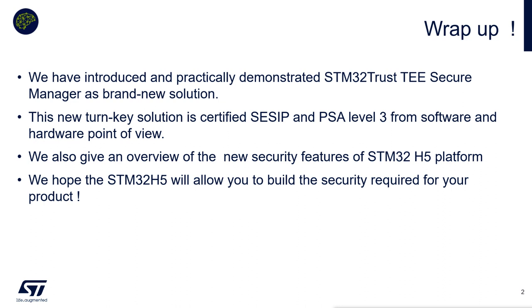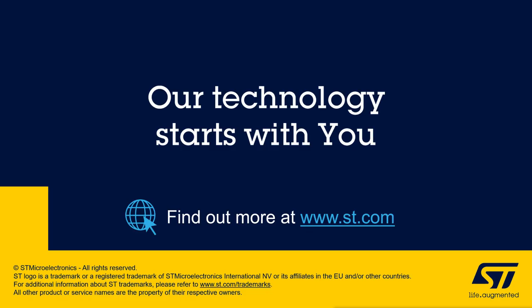We also shared with you information about all the security blocks available on the STM32H5 platform, and this allows you to build your own security. Thanks for your attention.